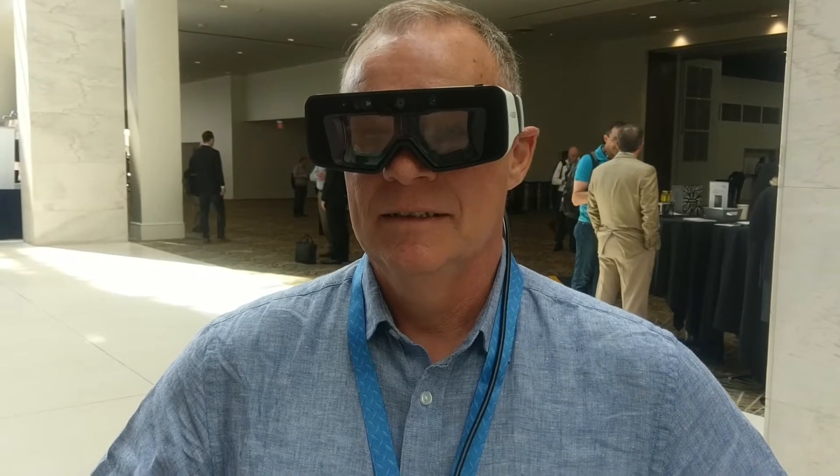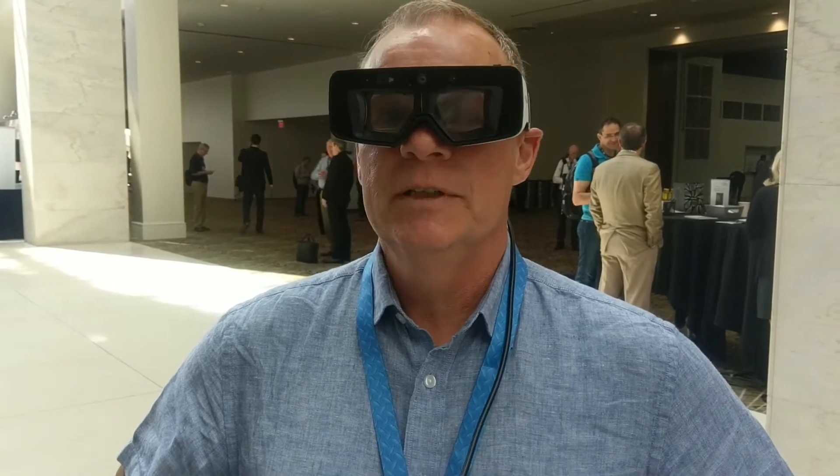And so you don't need your hands at all. It's all with your eyes — your head moving and eyes to trigger an interface.